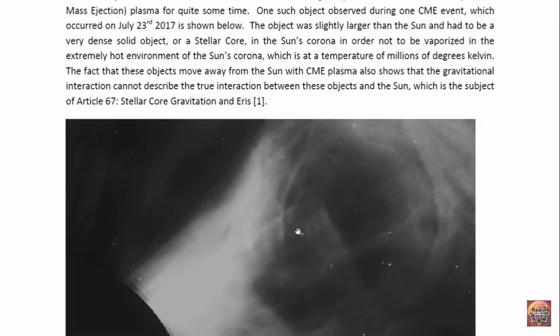These objects are what I call stellar cores because they are solid objects that retain their three-dimensional shape and therefore have to be very dense in order not to be vaporized in the environment of the sun's corona, which is at a temperature of millions of degrees Kelvin. The fact that these objects move away from the sun within the CME shows that gravitational interaction cannot be the interaction occurring between these objects and the sun. This is described in my article 67, Stellical Gravitation and Errors.